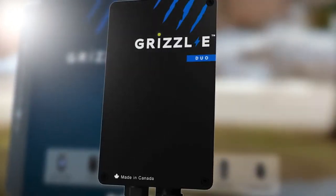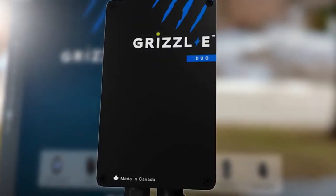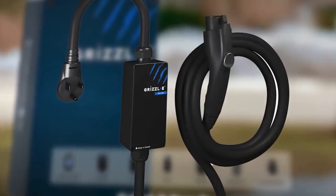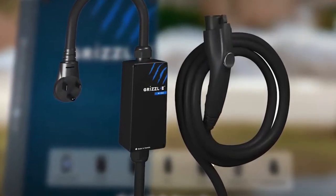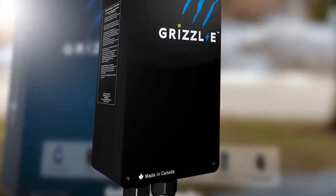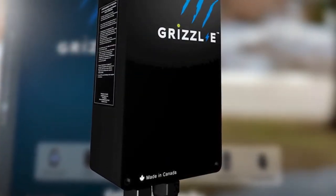The Grizzly Duo is a dual-port unit designed to charge two vehicles at the same time. The Grizzly Mini is a small, portable charging station built with an indoor-outdoor-rated cast-aluminum enclosure. And the Grizzly Smart is a revolutionary smart EV charger.